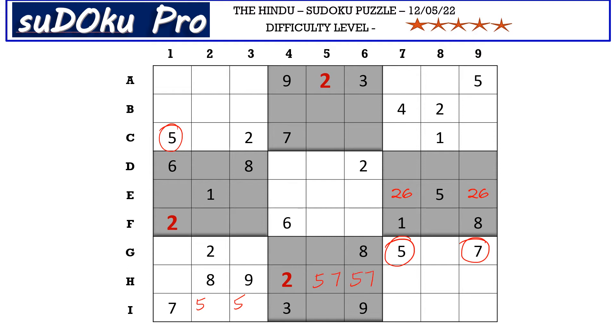Now in column six, there is a one in F row blocking here, a one in E row blocking here, and a one in C row blocking here — so B6 takes one.